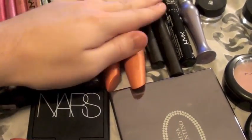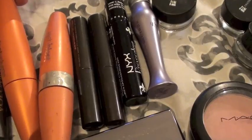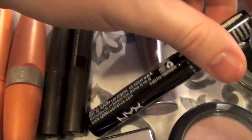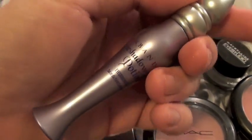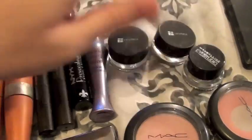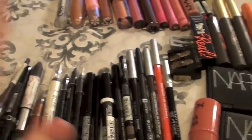Here are some Hourglass mascaras. This is also a mascara as well. And then this is the Urban Decay eyeshadow primer, which is amazing — I really love that. These are two gel liners. So that's it for the eye products, and the shadows are on the other side.